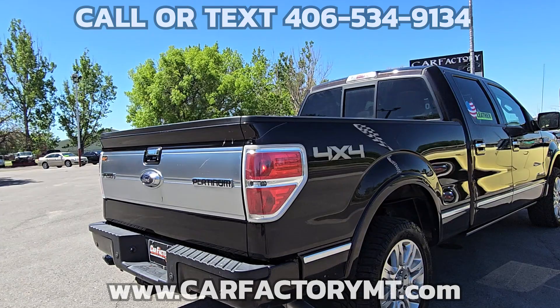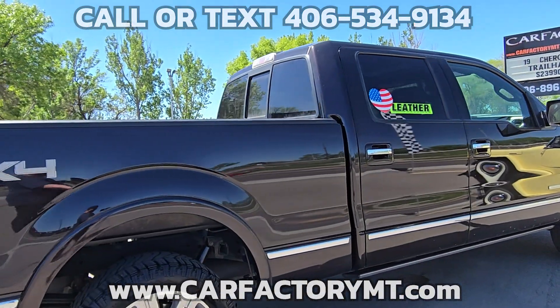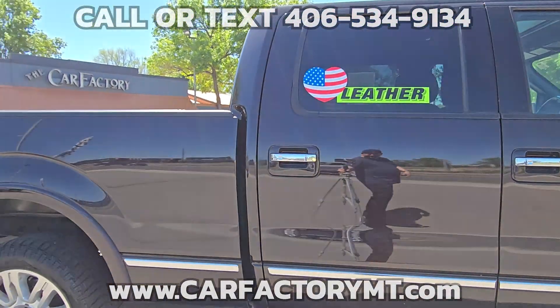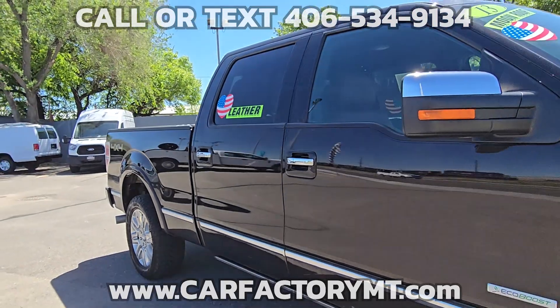It has 147,000 miles. Features include the Platinum Package, Moon Roof, and Leather Interior. The front seats are power adjustable as well as heated and cooled.